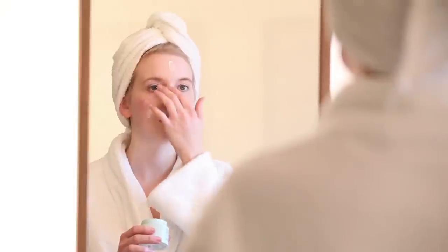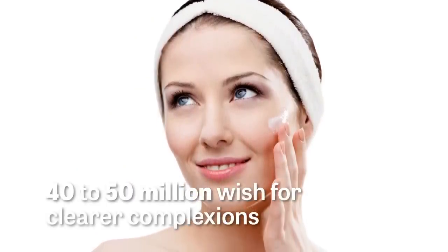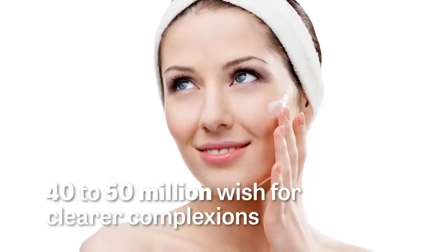Let's face it, almost everyone deals with occasional acne now and again, even us adults. According to the American Academy of Dermatology, 40 to 50 million Americans wish they had clearer complexions.